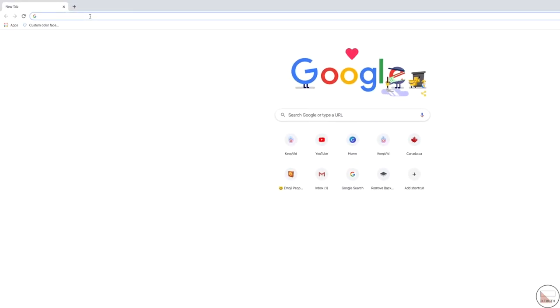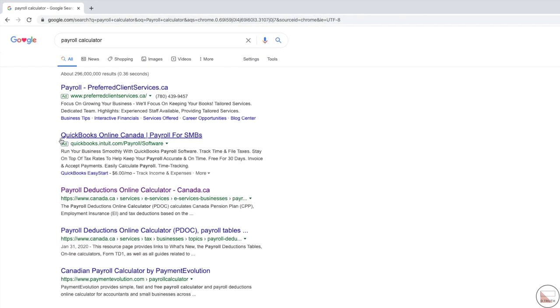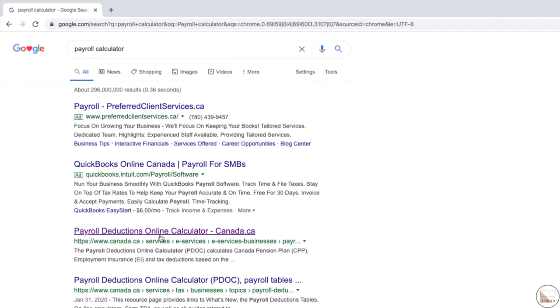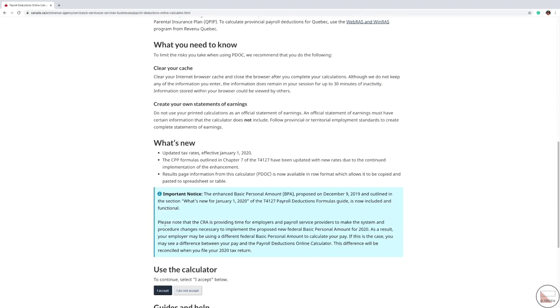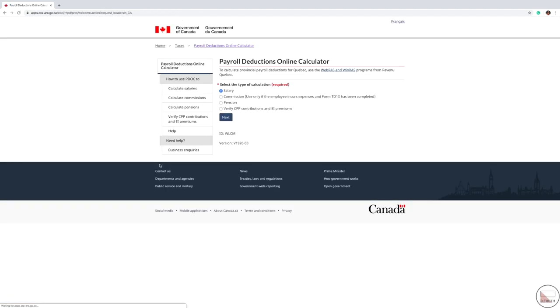The first thing you're going to want to do is type 'payroll calculator,' and then select the option that says 'Payroll Deductions Online Calculator' on Canada.ca. Make sure that's your landing page. Scroll down to the bottom where it says 'Use the calculator' and just select 'I accept.' On the next page, it automatically selects salary for you, which is what you want to calculate anyway, so just select next.